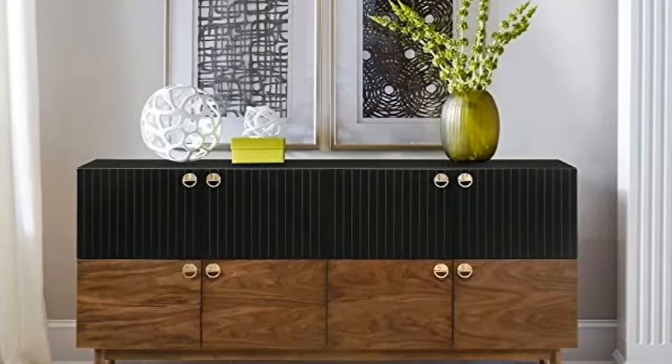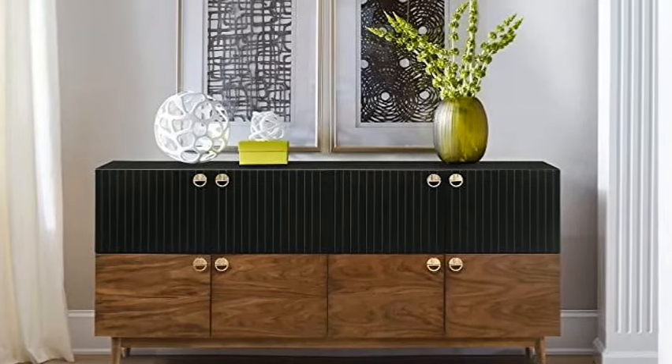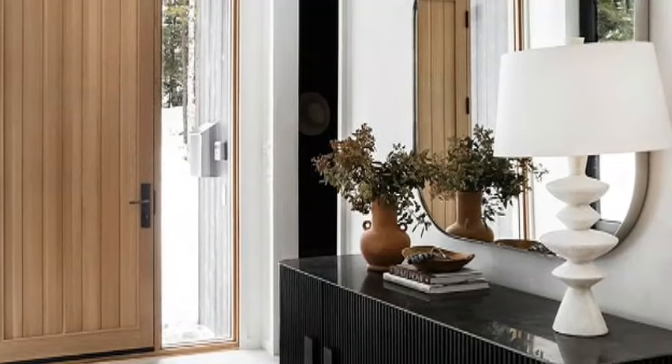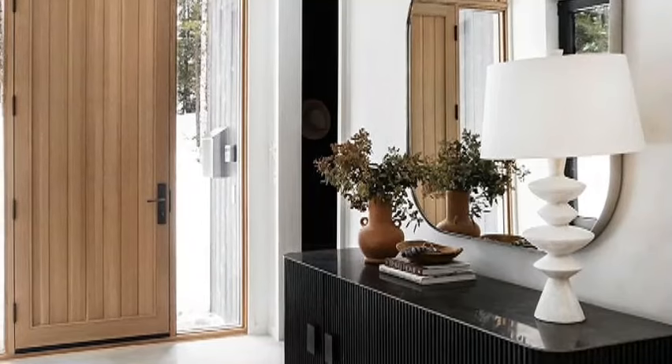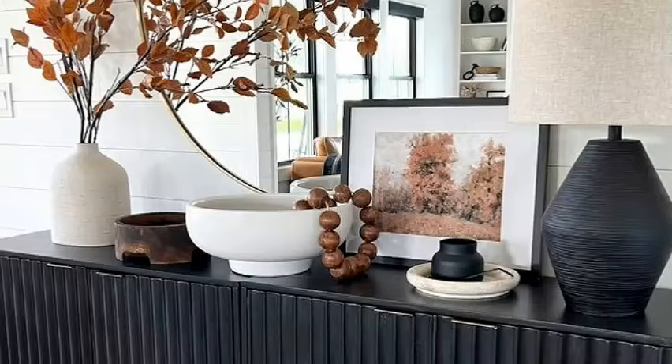If the space is small, a small cabinet with drawers is the perfect solution for incorporating storage in a small entryway. Adding a couple of tall baskets to the entryway is also a wonderful way to provide storage for umbrellas, shoes, dog leashes and more.